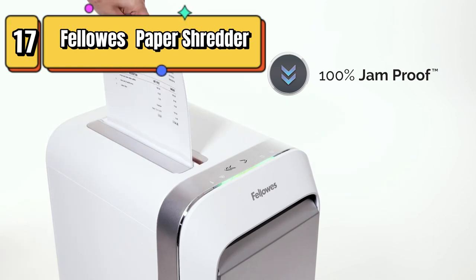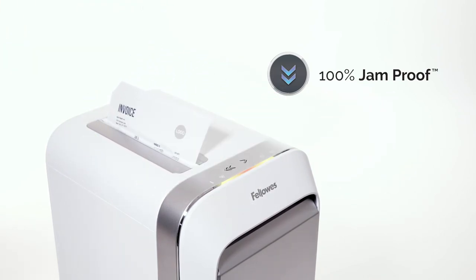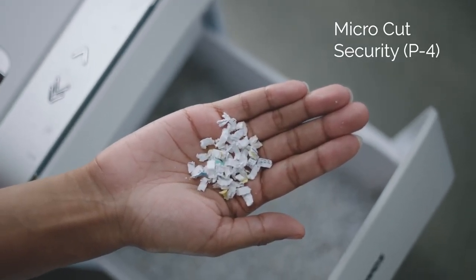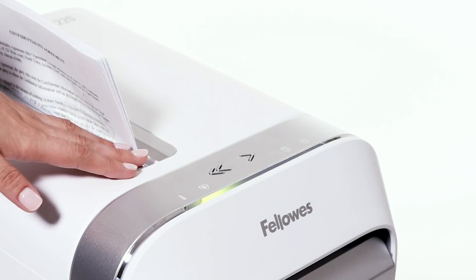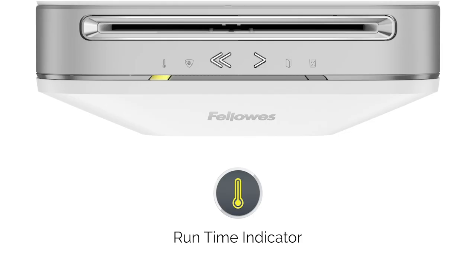Top 17 is a high-performance paper shredder that can handle up to 20 sheets of paper at once. It uses micro-cut technology to produce small, confetti-like pieces that are difficult to reconstruct. It is 100% jam-proof and includes safety features such as SafeSense technology. It can also shred credit cards, CDs, and DVDs, and has a large 6-gallon bin. It is a great choice for both home and office use.